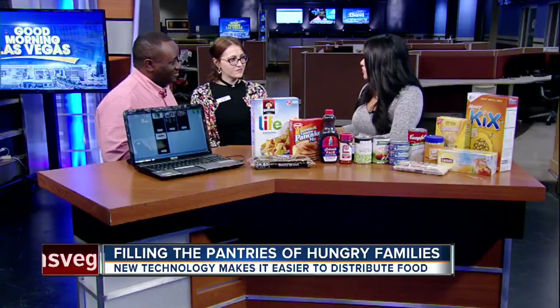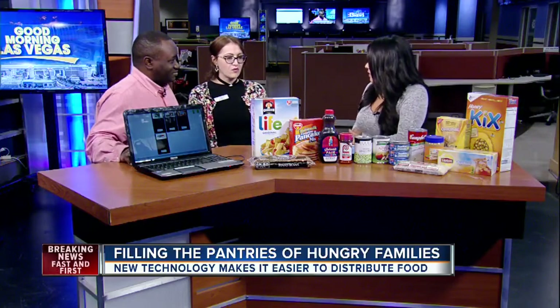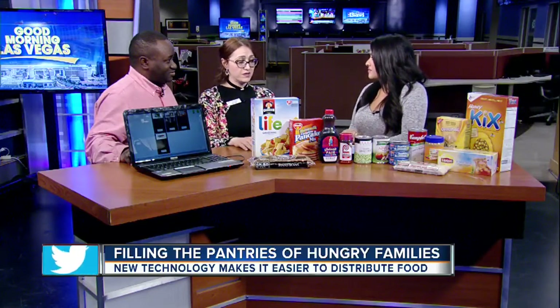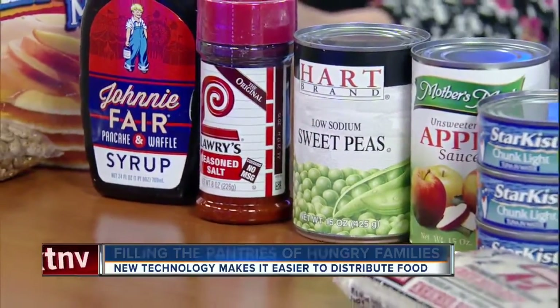Let's talk about what Lutheran Social Services actually is for people who don't know what you do. We're a 20-year-old nonprofit organization. We've been in this community since 1985, but incorporated as a nonprofit in 1996.